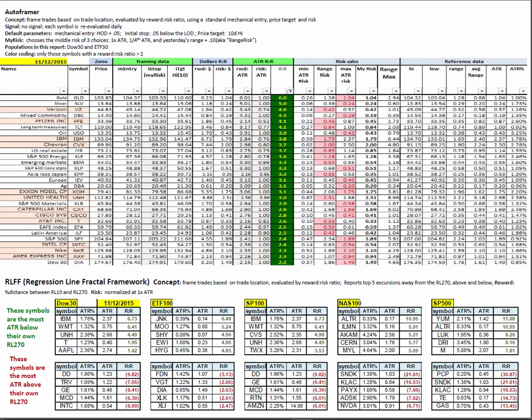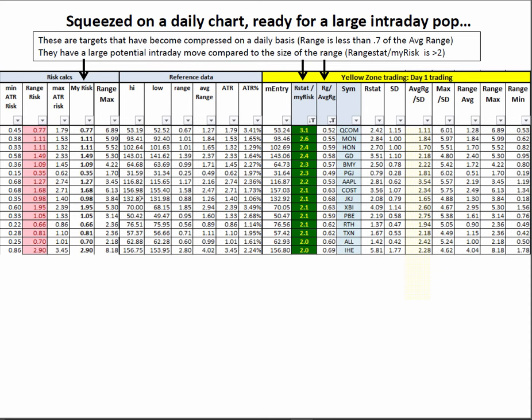Autoframer and regression line fractal framework for framing trades and those techniques. Gold and silver remain interesting. On the daily squeezes, these are symbols that have been compressed on a daily basis — less than 0.7 of their average range in the last 30 days — but they still have a large potential intraday move based on the range stat divided by their risk. Monsanto, Honeywell, and Apple are of interest there.